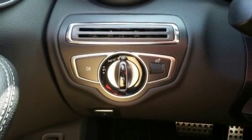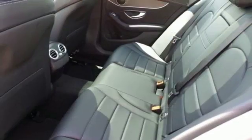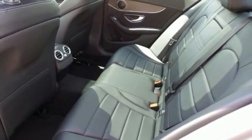Inside the stylish cabin, the power driver's seat with memory adjusts to and supports each driver uniquely, and Mercedes M-Brace keeps you connected, entertained, and more productive.